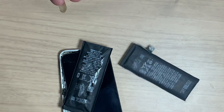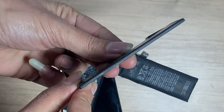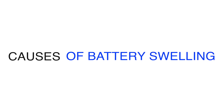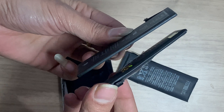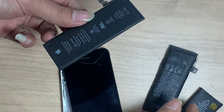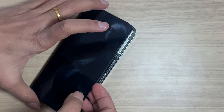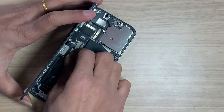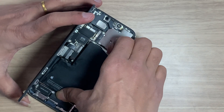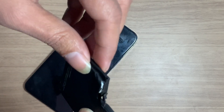There are a number of factors that can cause battery swelling. One of the most common causes is overcharging your iPhone. When a battery is overcharged, it can cause the electrolytes inside to expand, leading to swelling. Another cause is exposure to extreme temperatures, which can also cause the electrolytes to expand.